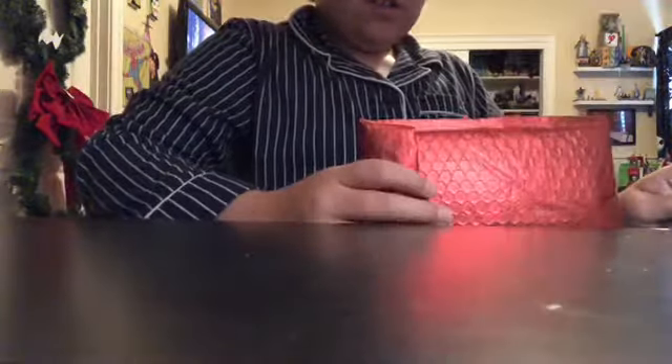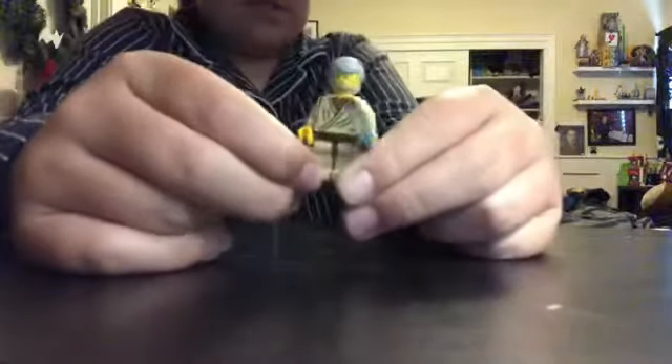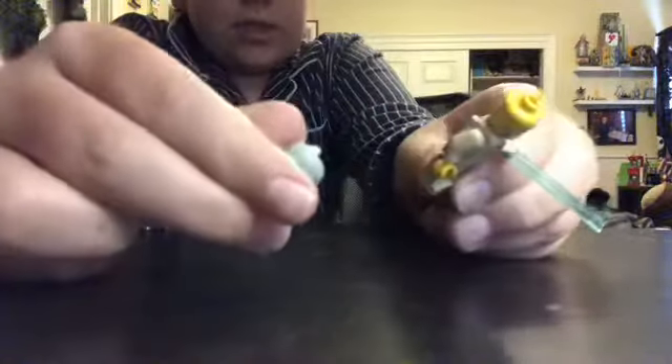Next we'll actually review the minifigures. Sadly, I do not have my stands — I lost all of my stands, I don't know where they all went, so I guess I'll just have to hold them. But Obi-Wan Kenobi actually has really simple torso printing compared to nowadays, but back in 1999 when this came out, this was like the most detailed thing you could get. And then it has the really old hair piece.